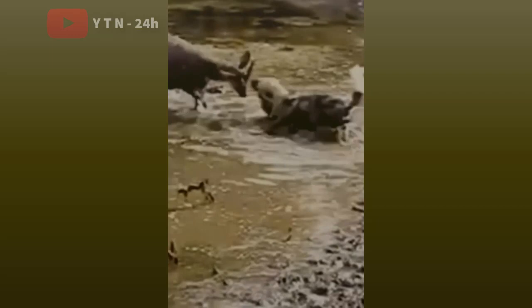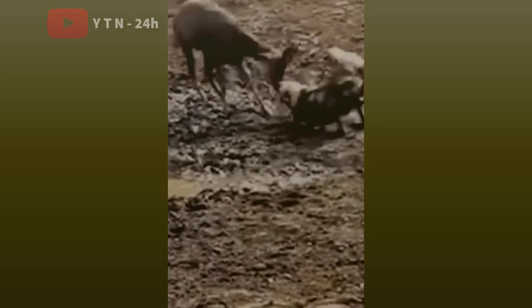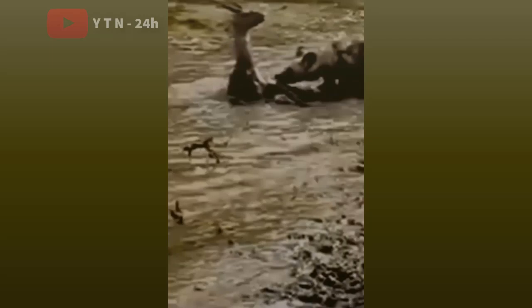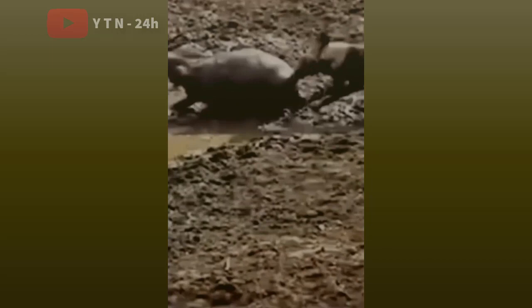The African wild dog hunts in packs of six to twenty or more. These packs often hunt antelope and will also gladly take on larger prey, such as wildebeest, especially when their prey is sick or injured. These dogs also supplement their diet with several species of rodents.